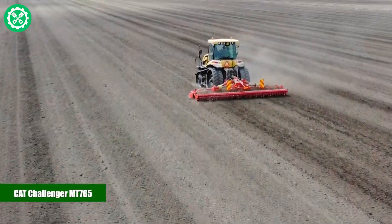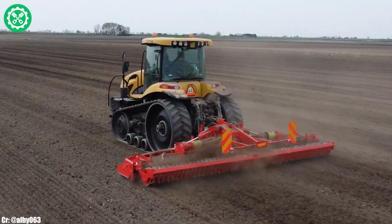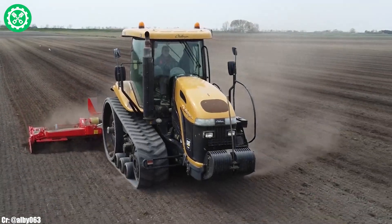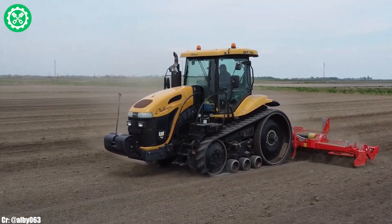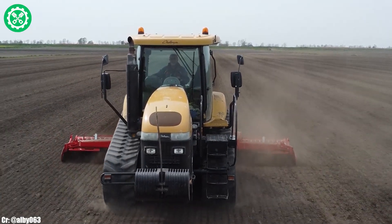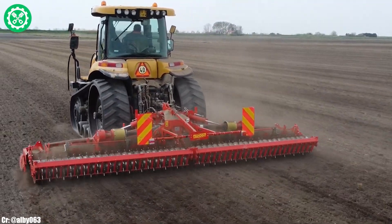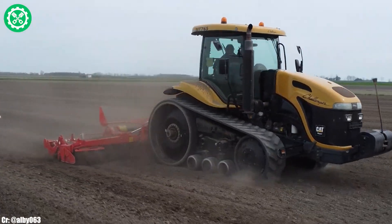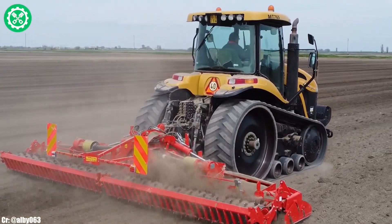Cat Challenger MT-765. The Cat Challenger MT-765 is a powerful and versatile agricultural tractor that has gained recognition for its exceptional performance in the field. Manufactured by Caterpillar Inc., this track tractor is known for its durability and reliability, making it a preferred choice for farmers and agricultural professionals. The MT-765 is equipped with advanced technology, providing precision in various farming tasks. Its robust tracks enable it to navigate challenging terrains with ease, ensuring optimal traction and minimal soil compaction.